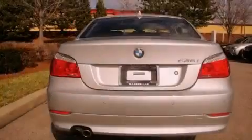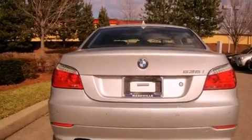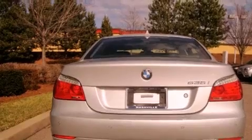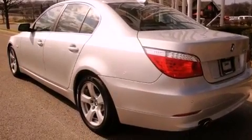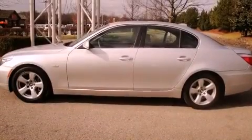Its top features and packages include the premium package, a cold weather package, a power sunroof, heated seats, alloy wheels, and a navigation system. The following features are also included: